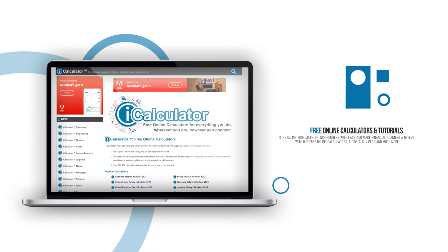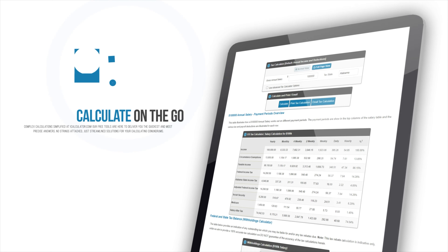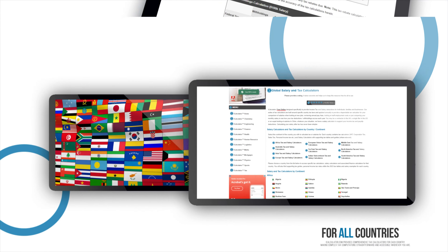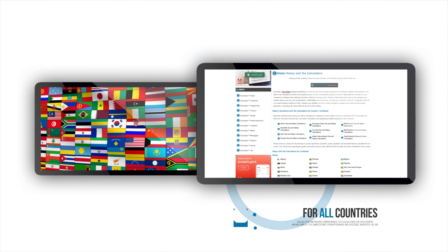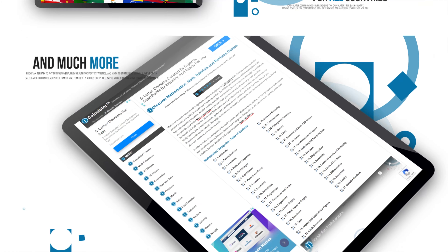Remember, for the most recent updates, user-friendly salary and tax calculators, and a plethora of other tools, make sure to visit the iCalculator website. The direct link is available in the description below — your gateway to the most accurate and up-to-date information to assist you in your tax filing journey in Jamaica.